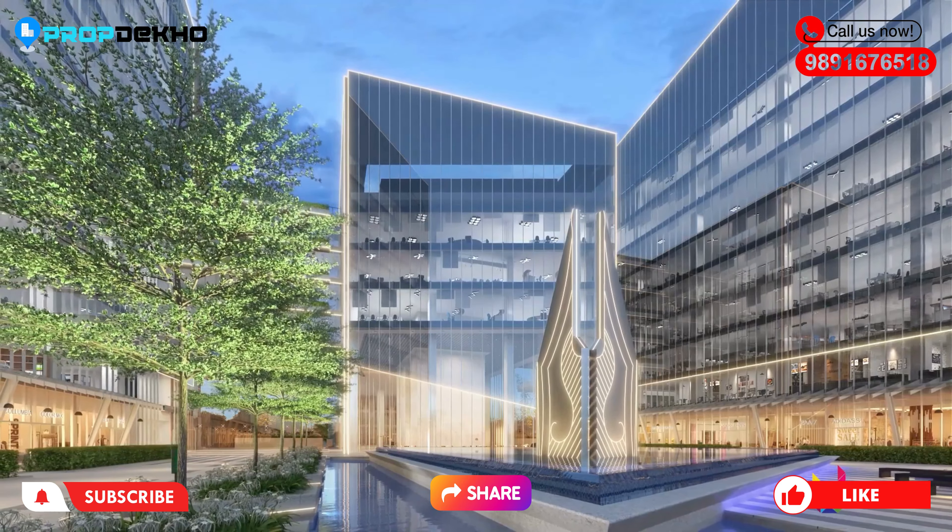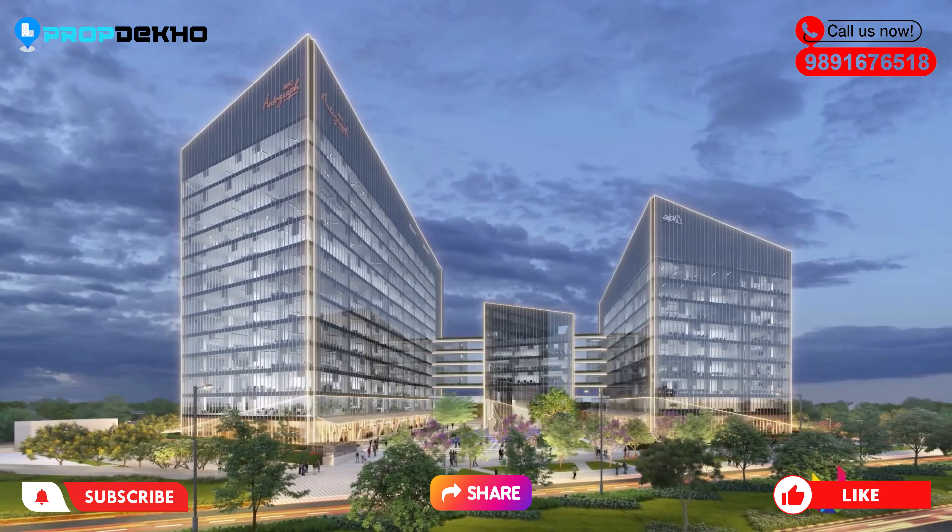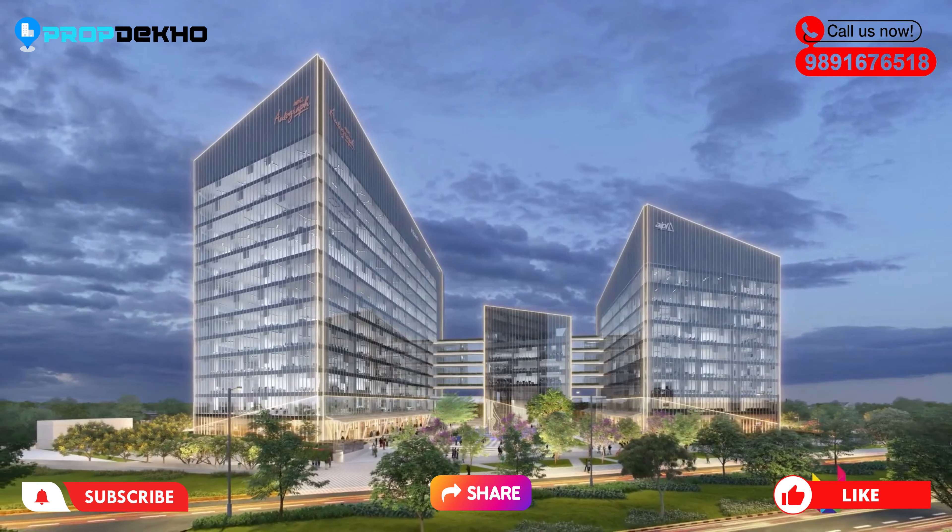For any other details or if you want to invest in any commercial project by AIPL Autograph, check the description below and connect with us.